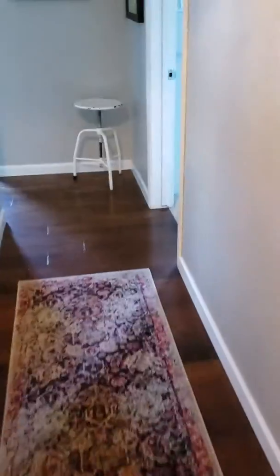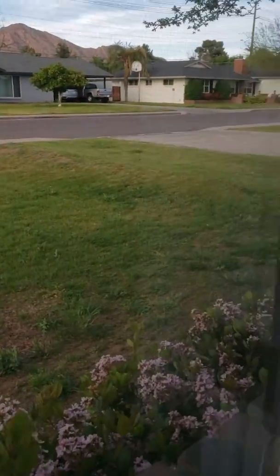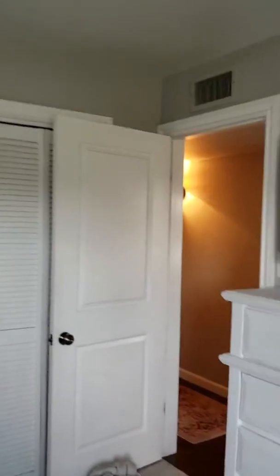Down the hall here is the master bedroom. They do have newer dual pane windows.